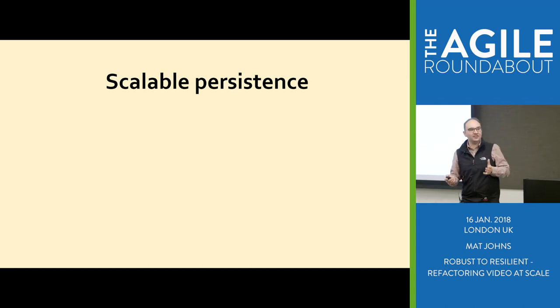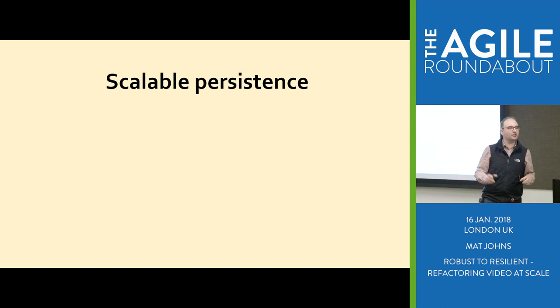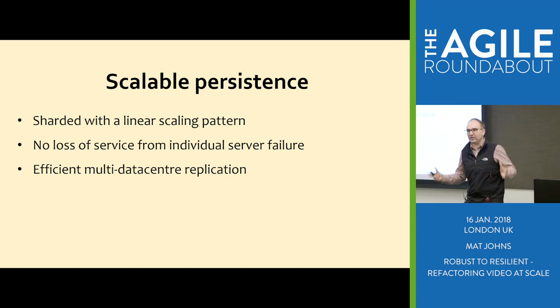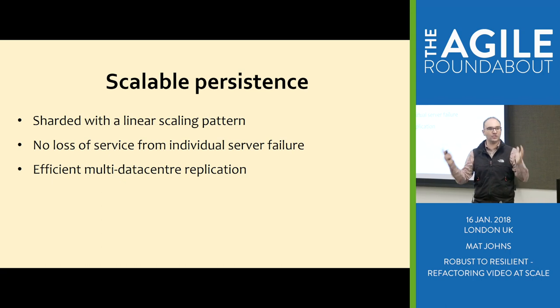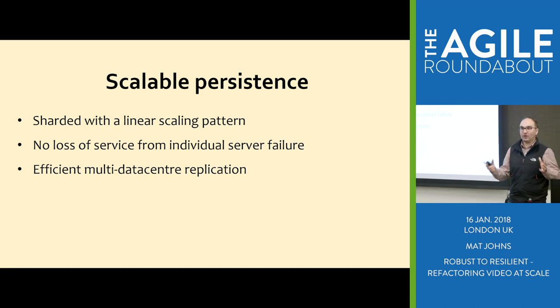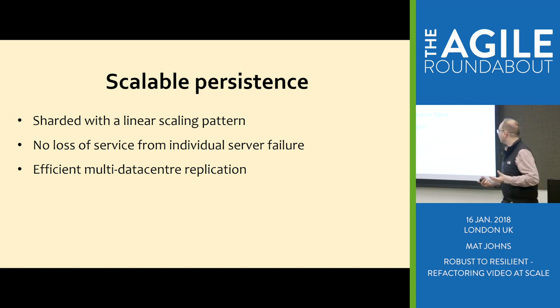For those feature services, they need state. We wanted to make sure that when re-engineering our platform we could grow that state. Our legacy platform used a popular enterprise relational database — we didn't want to go down that route. Big must-haves: we want to be able to shard our data and fragment it so we can scale up, ideally with a linear scaling pattern. We need to make sure we won't lose service if one server dies, and we needed an efficient multi-data-centre capability — our fundamental ability to go active-active.